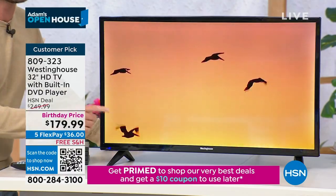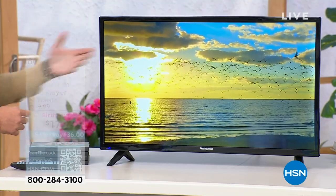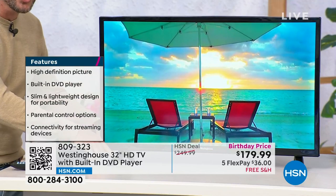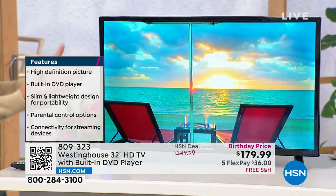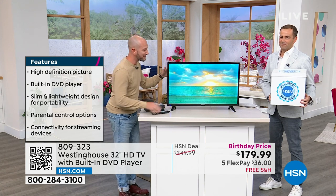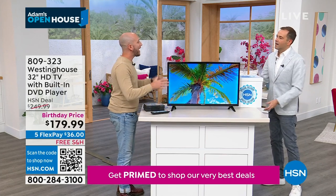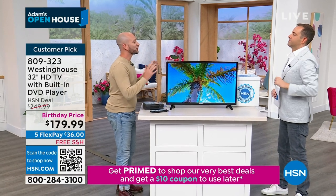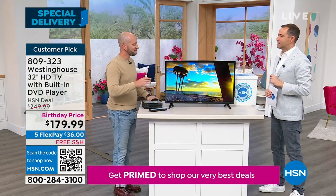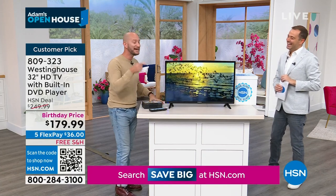Number one: it is the number one size in America for a TV — 32 inches. It's easy; we're looking for a TV to fit anywhere. When it comes to getting it home, not only is it free shipping, you don't have to worry about installing a 60-inch or 80-inch TV. Right out of the box, two screws for the base and you're done. How nice to know that you get to declutter with no more cables, no extra device, no extra remote — because that DVD player is built right here into the side.